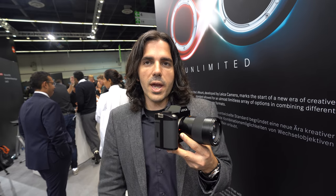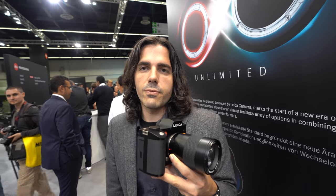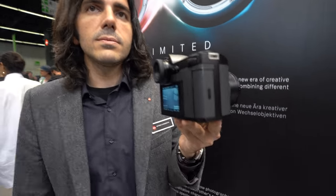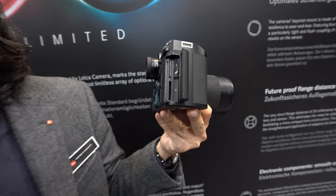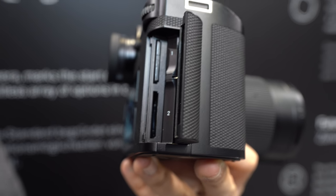It crops for 4K to super 35, and 1080 is full frame. How long ago was this released? This was released end of 2015. Can we look open here? Sure — dual card slots, SD cards, UHS-II for the primary card slot.